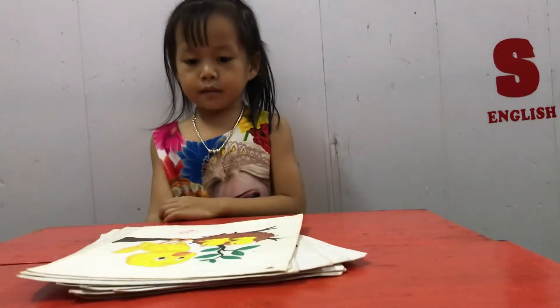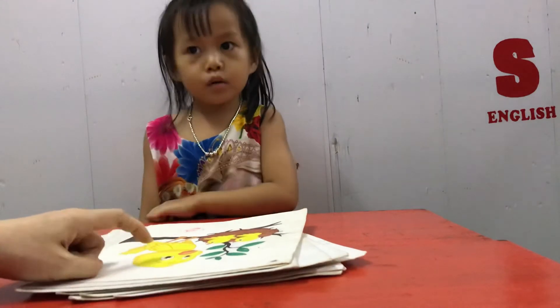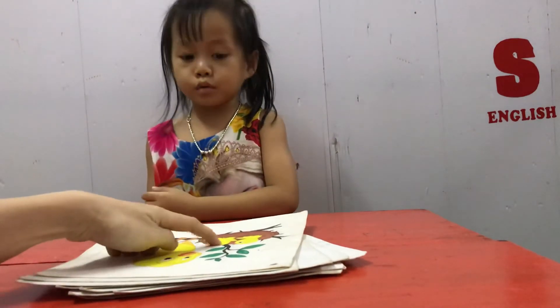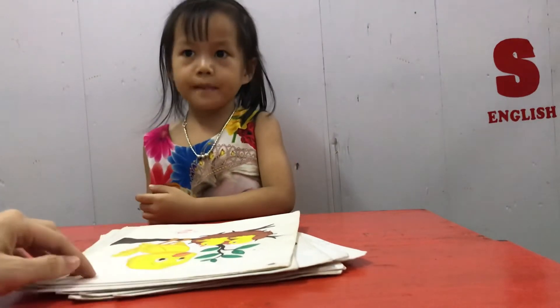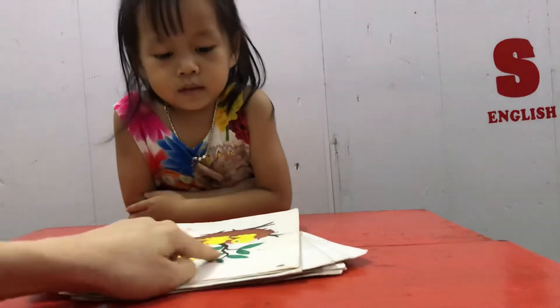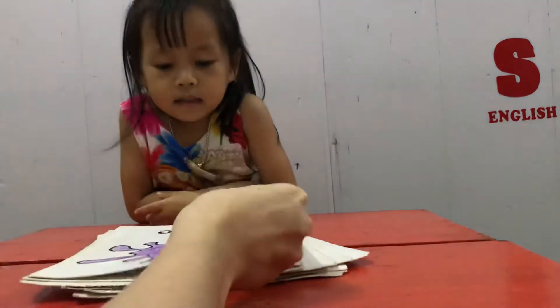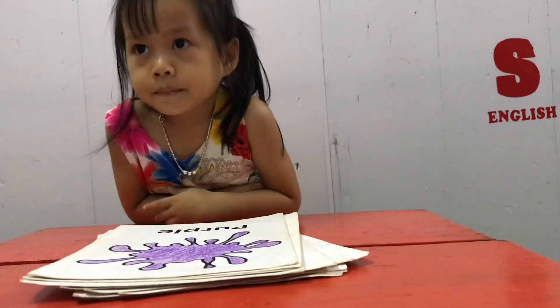And what animal is this? Bird. Bird. How many birds are there in the picture? One. Two. Three. Three birds. Good job. And tell me what color is this bird? Yellow. Yellow. And color? Green. Green. Very good. And tell me... Purple. Purple. Purple. Good job.